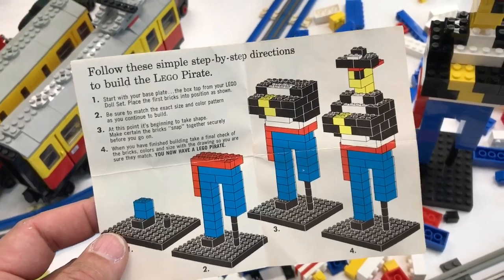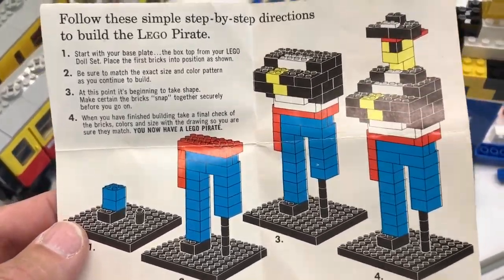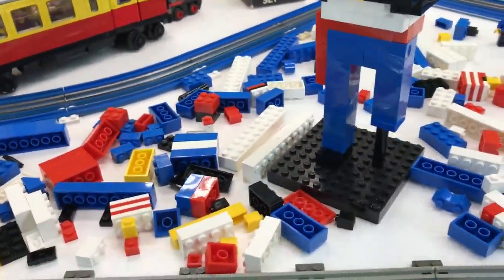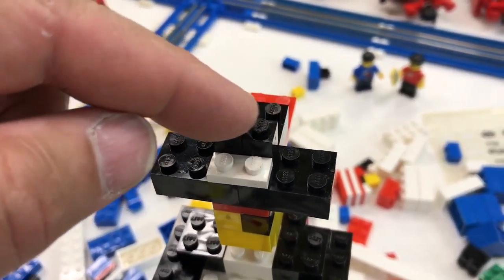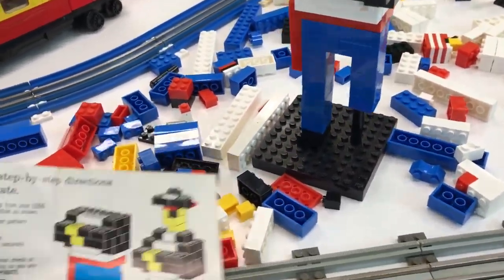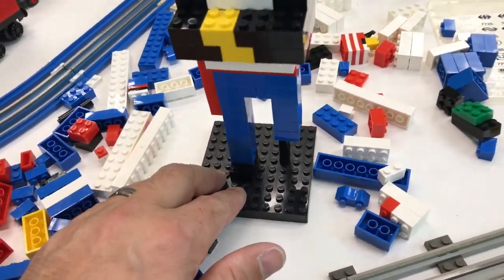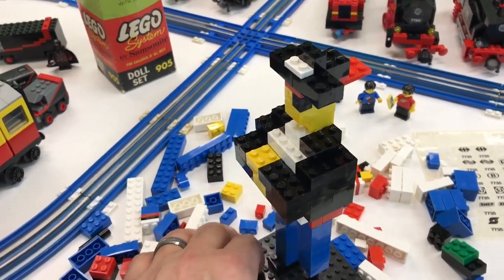Alright, so I followed the simple step-by-step directions to build the Lego pirate. I think I got it close to what the instructions showed. I ran out of the one by two — I think this should have been a one by two brick up here instead of two one by ones, but that's okay. There's a lot going on in there that you can't really see with the bricks. I think it's structurally the right size — it is the pirate.